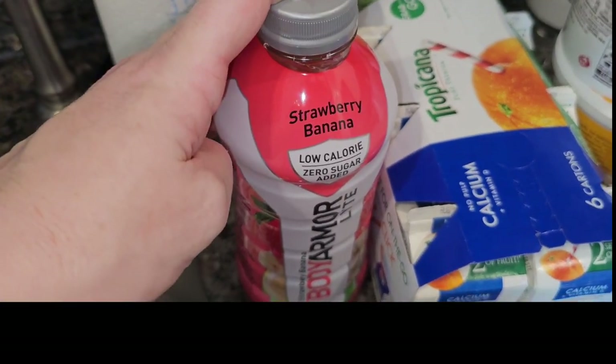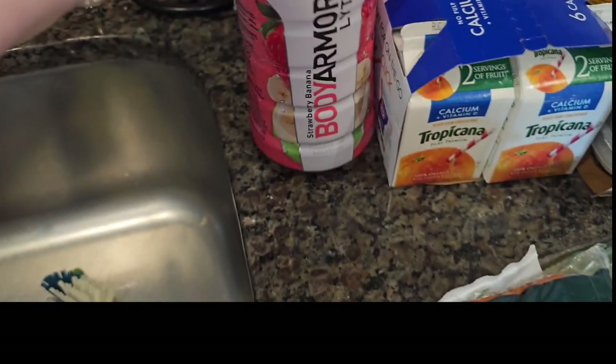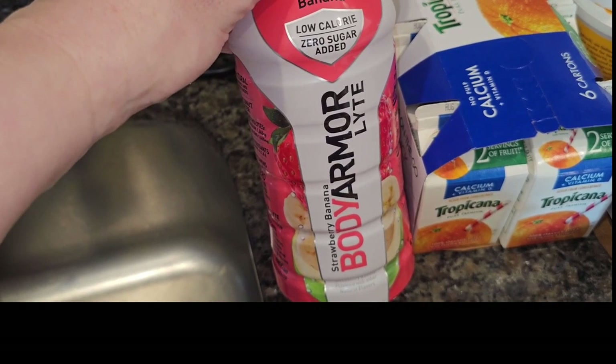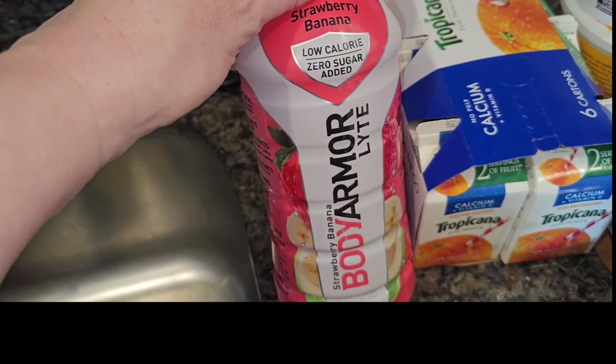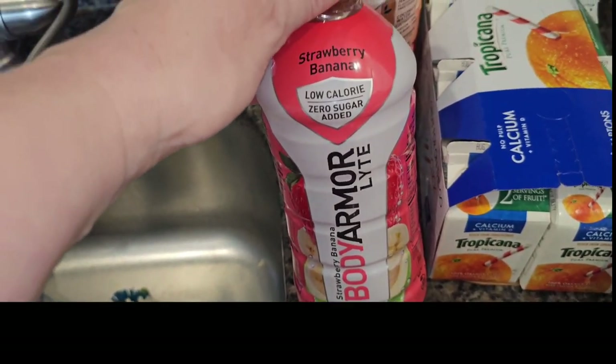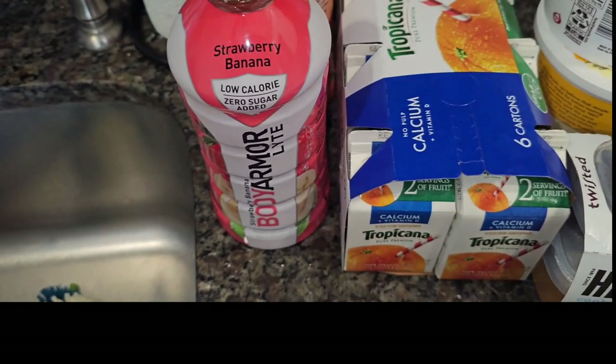The Body Armor gods smiled upon me and they had these massive Body Armor Lytes — these are my favorite drink. I mix them with a little bit of water and sip on that all throughout the day. I got one peach mango and about eight strawberry bananas. They were only $1.99 for the big ones.